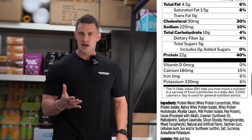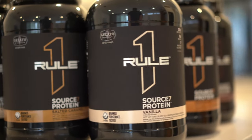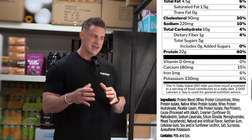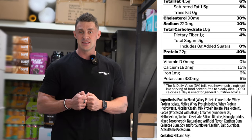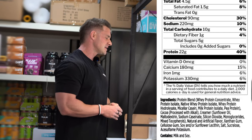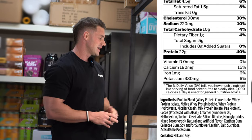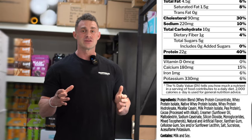In terms of where the protein is coming from — Source Seven, as the name suggests, has seven sources of protein, and they're quite a wide spread. We're dealing with whey protein concentrate as the primary source, then whey protein isolate, then native whey protein isolate — which is interesting because it completely avoids the cheese-making process, hence why it's called native whey protein isolate, isolated straight from skim milk. We've then got whey protein hydrolysate, micellar casein which is super slow digesting, milk protein isolate which yields both whey and casein protein, and finally a little bit of pea protein to round out the seven sources.